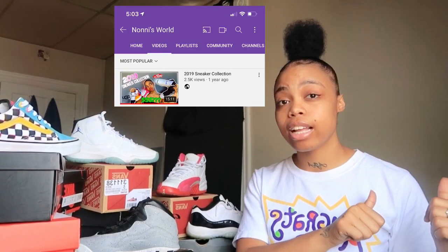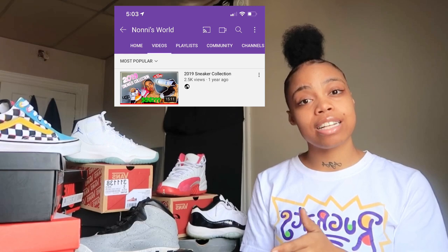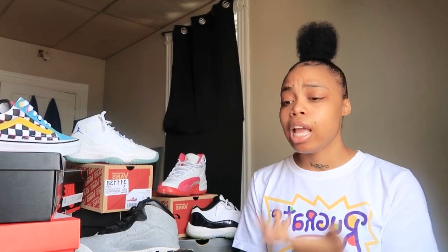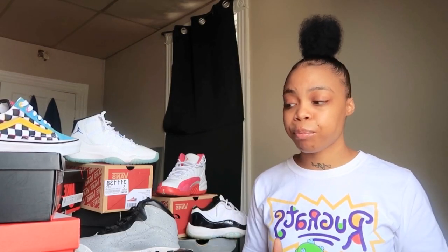This is going to be an updated sneaker collection from my 2019 sneaker collection video. If you guys haven't checked that video out, please go check it out, leave a like and a comment. I didn't add really too much into my sneaker collection this year — most of the sneakers I bought have been throughout the year and now I'm finally making a video.